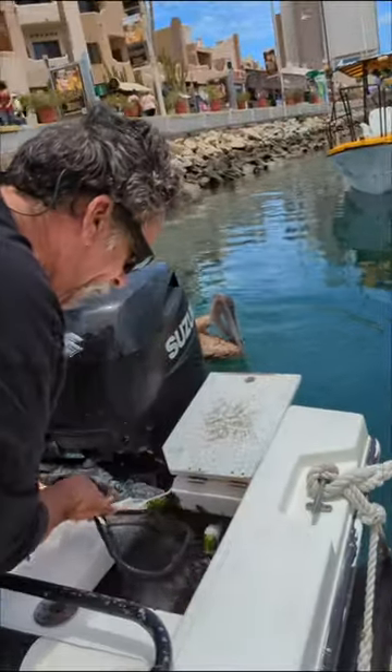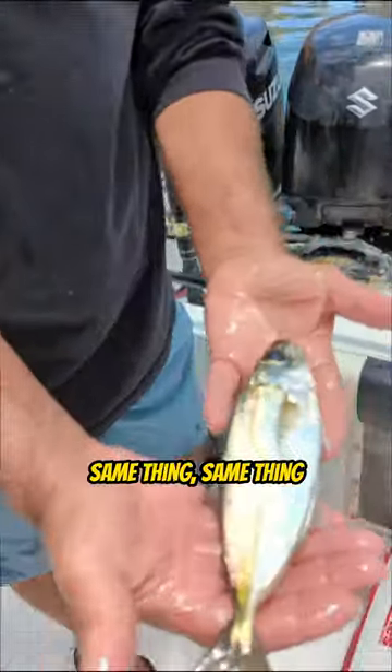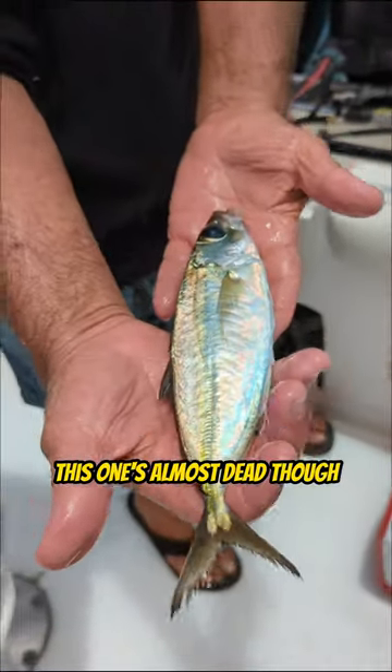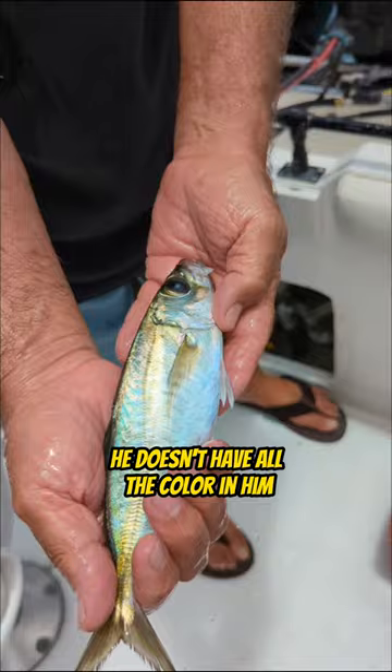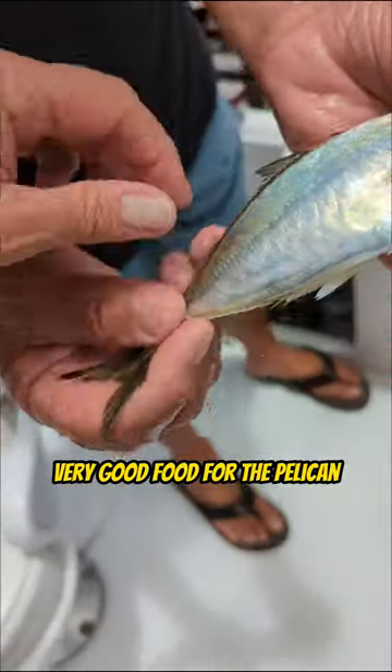Another bait here — same bait, same guy, same caviito. This one's almost dead though. He doesn't have all the color in him. This is very, very good food for the pelican.